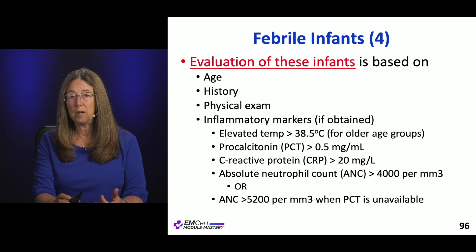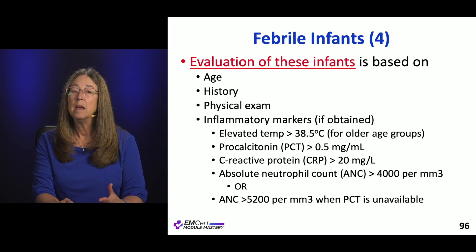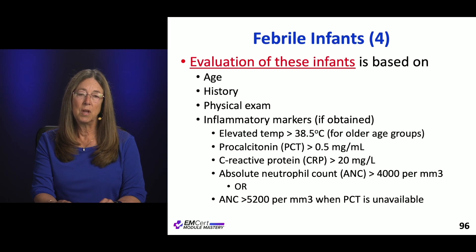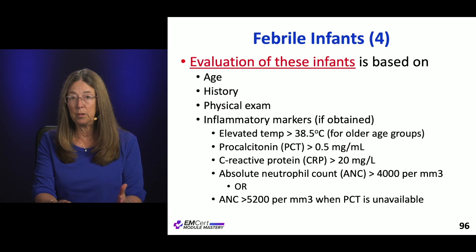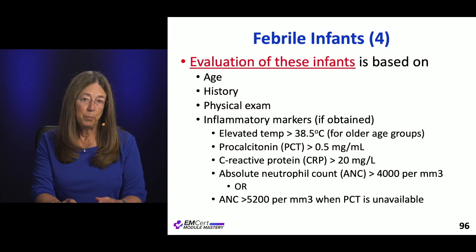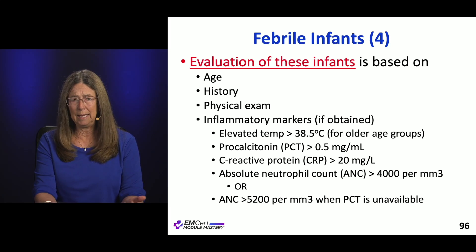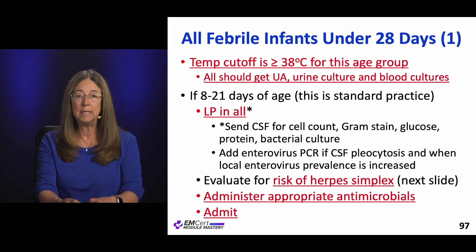Evaluating infants is based on age, history, how sick they've been, how high their temperature is, physical exam, and inflammatory markers. Inflammatory markers include: temperature — with 38 degrees as the cutoff for younger infants and up to 38.5 for older kids — procalcitonin greater than 0.5, C-reactive protein greater than 20, and an ANC greater than 4,000. If you can't get a procalcitonin, ANC greater than 5,200. These numbers are integrated into the algorithms.